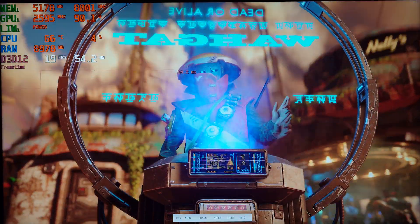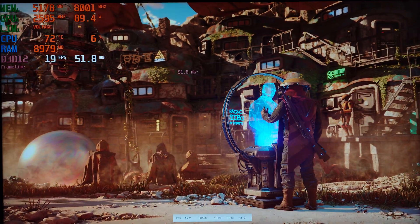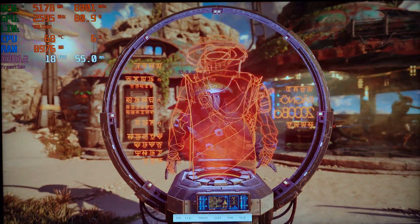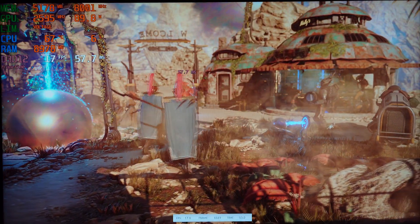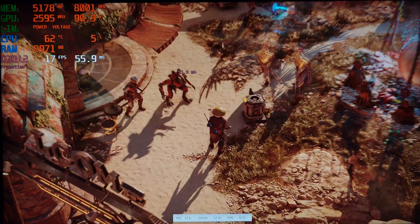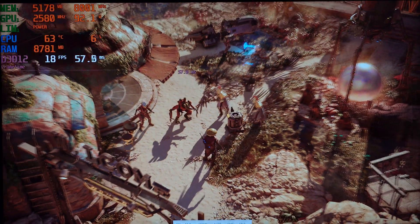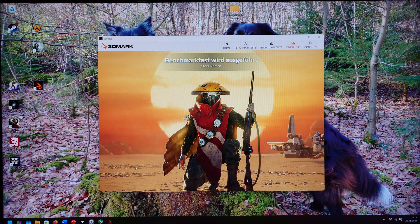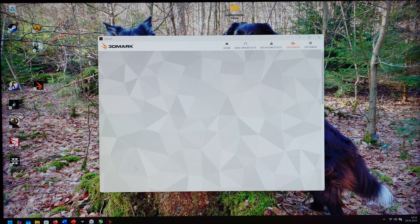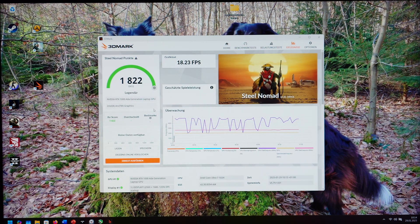This is inside the Dell Precision 5690, so we also have 64 GB of system memory installed. We also have a Core Ultra 7 165H, a pretty powerful CPU from 2024. This really should give us a very good benchmark if the card is allowed to run.